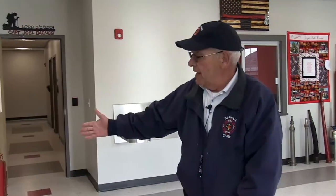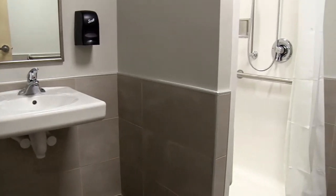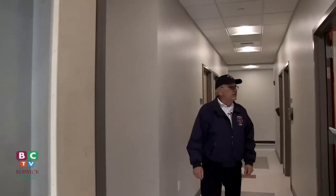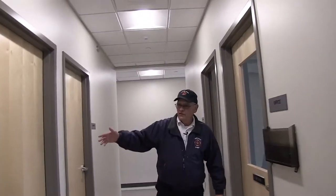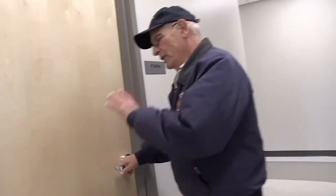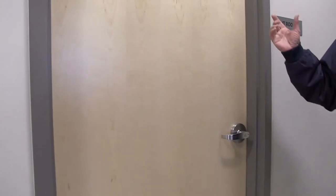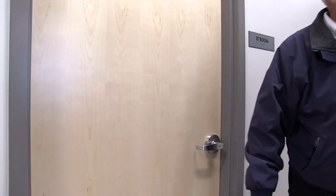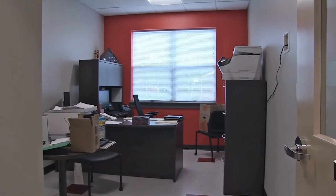That is a chair that was provided by Hussey Manufacturing in remembrance of Captain Barnes. We have a public bathroom here. This is the Administrative Assistance Office — Carly, she's in there working. This is record storage. IT room — it's where all our computers and all our phone lines come into from outside. My office, Assistant Chief's office.